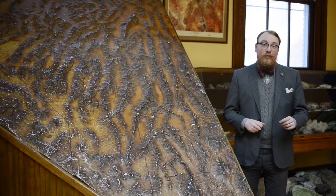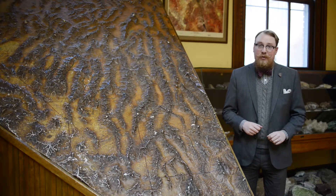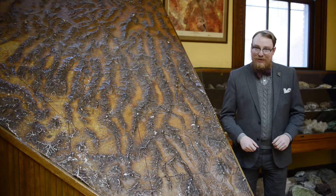This map is located on the ground floor of the main gallery, directly across from the main doors. See you next Mineral Monday.